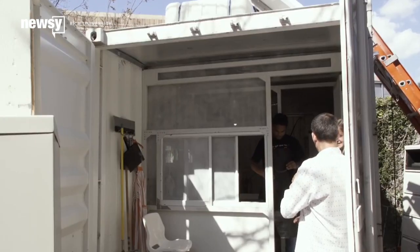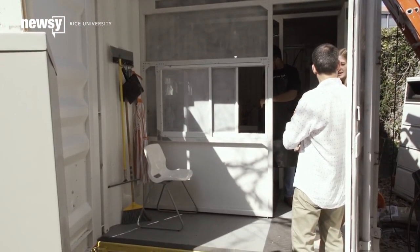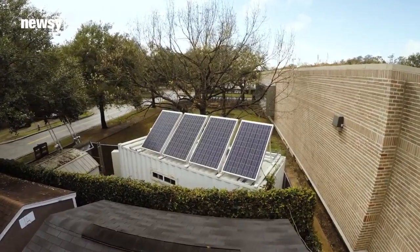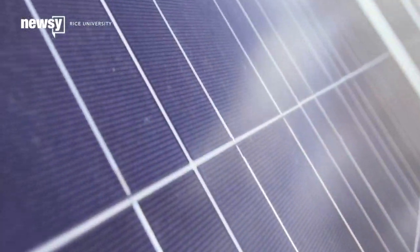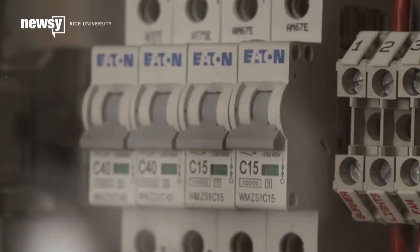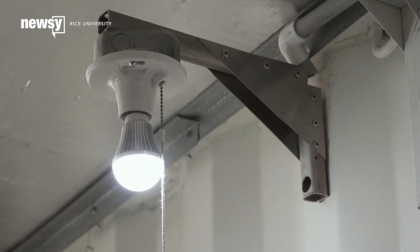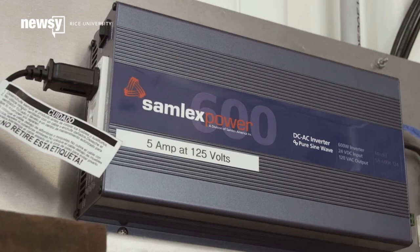We originally designed this not to use any power at all or very minimal power. We morphed onto a solar PV solution, and probably the big benefit of the solar PV solution is we have some electricity for non-sterilization factors like charging cell phones and laptops.